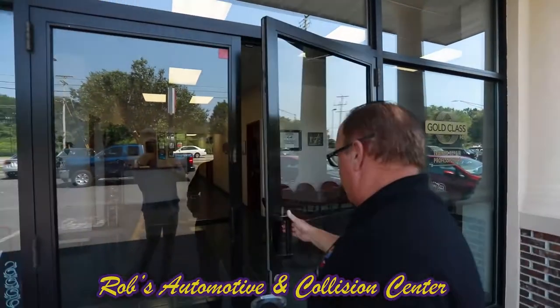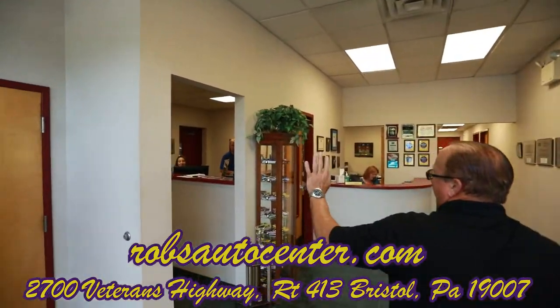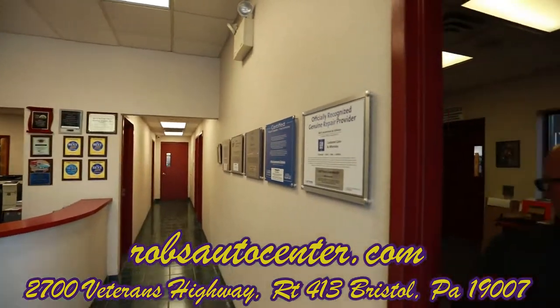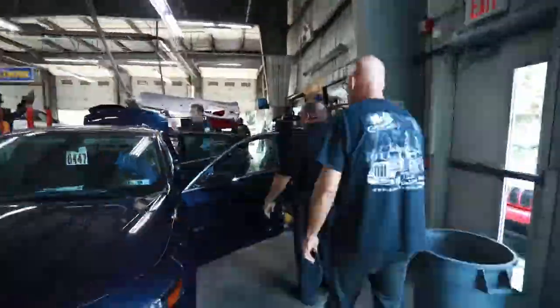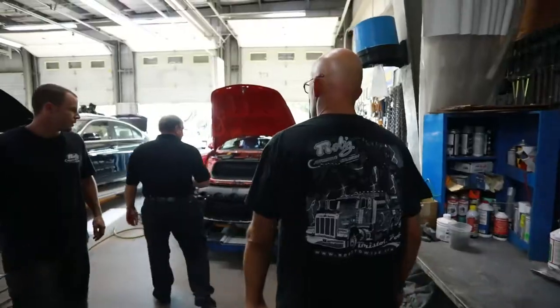It's a warm one today. Hello guys, hi dearie, hey Joe, hey Eddie, good morning Rob. What's happening man? Come on, let's take a walk around here and see what's going on this morning.